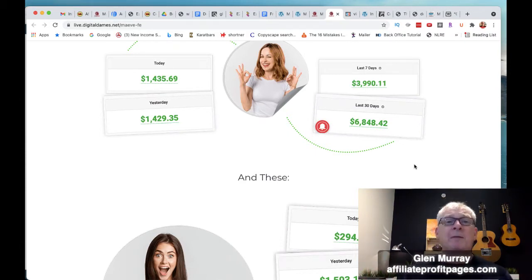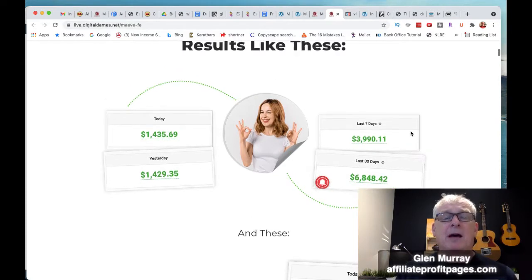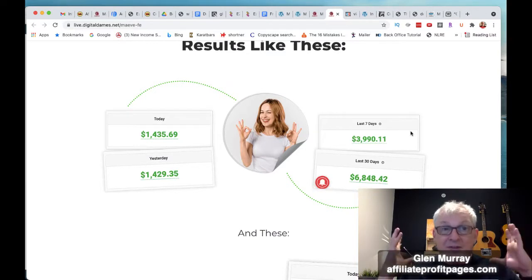It's a very cool system. They have four funnels in there and you're going to be able to pick it up for like $12 or $17 on the front end — so that alone is amazing. Before we get into the demo though, I do want to show you what I've put together for bonuses.